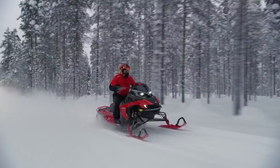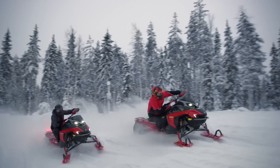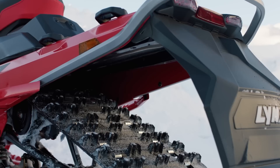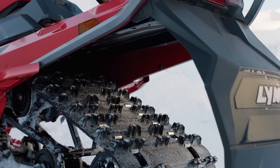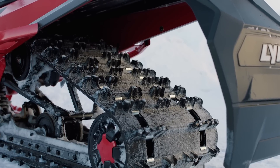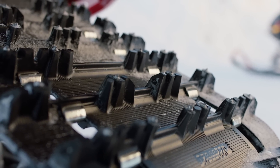The Rotax 850 E-Tech Direct Injection engine is renowned for its seamless raw power and fierce peak performance that thrills riders with every throttle squeeze. The lightweight 600 E-Tech, on the other hand, is often even faster in windy and rough Scandinavian trails. The RAVE RE comes with two track options: the 41mm Cobra and the pre-studded 32mm Ice Ripper XT for those who want more grip in icy conditions.